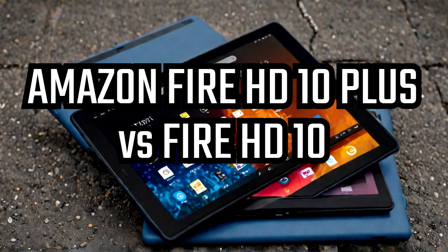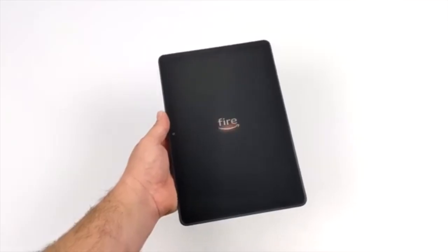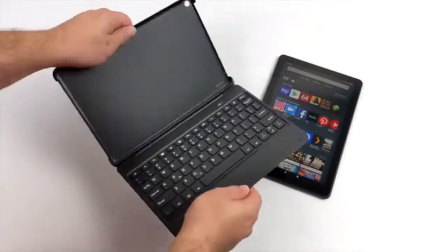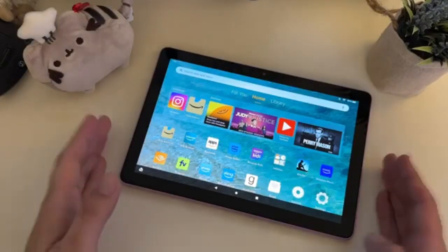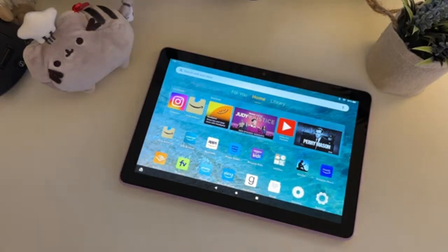The Amazon Fire HD 10 Plus is another excellent tablet option for kids, especially for those between the ages of five and twelve. With its large 10.1-inch screen and full HD resolution of 1920 by 1200 pixels, it provides a clear and vibrant display, perfect for watching videos, drawing and playing games. The Fire HD 10 Plus runs on Fire OS 7 and is powered by an octa-core 2.0 GHz processor, ensuring smooth performance. One standout feature is the free one-year Amazon Kids subscription, giving access to a vast library of books, videos and educational resources. The tablet also comes with parental controls, allowing parents to manage screen time, app usage and content.